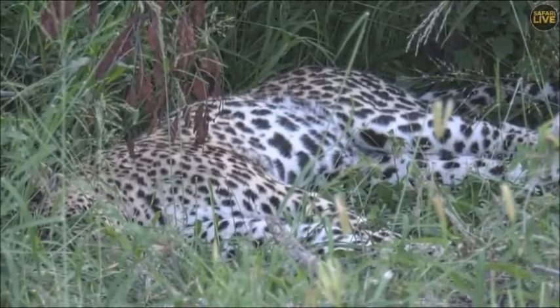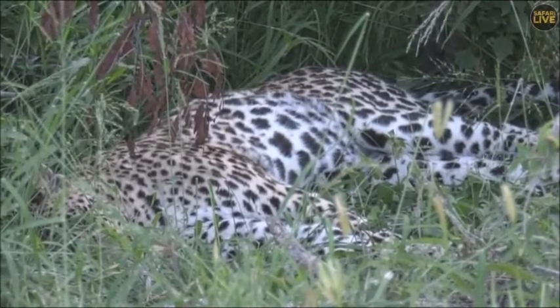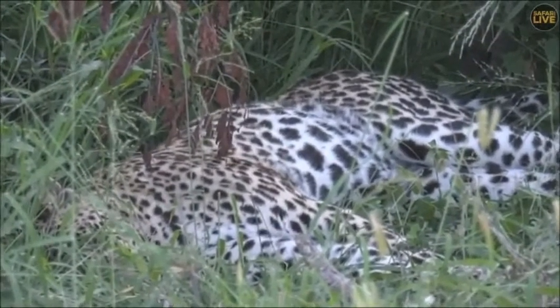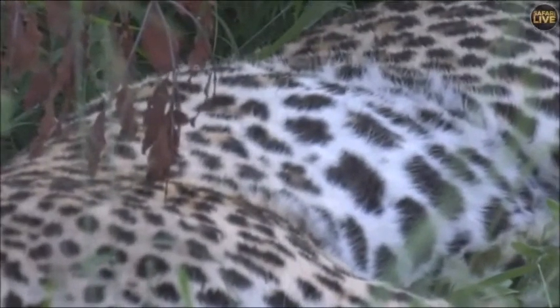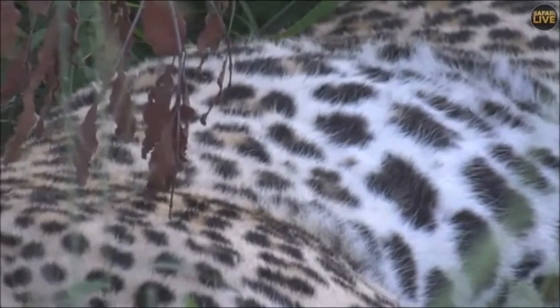Tingana is sleeping — that's what he is doing. But have a look at how full his belly looks at the moment. He is very, very content. He's got a lovely little spot to rest there.